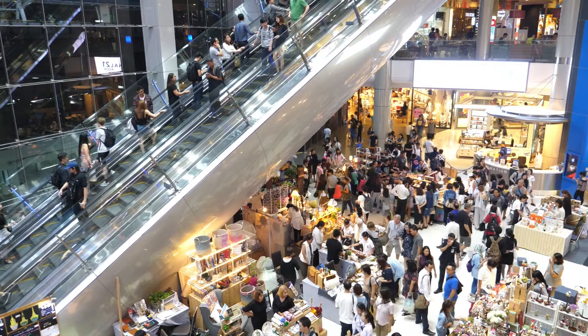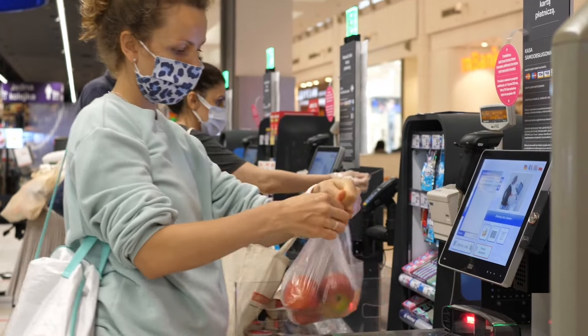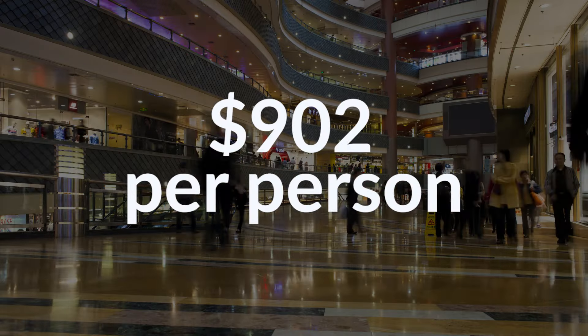Welcome back to the Modern Retail Experience, the series that delves into the latest trends, market changes, and technological advancements shaping the world of retail. The holiday season can be make or break for retailers. According to the National Retail Federation, winter holiday consumer spending this year is expected to reach a record of $902 per person on average, making it a critical time for retailers to create magical experiences and drive excitement.